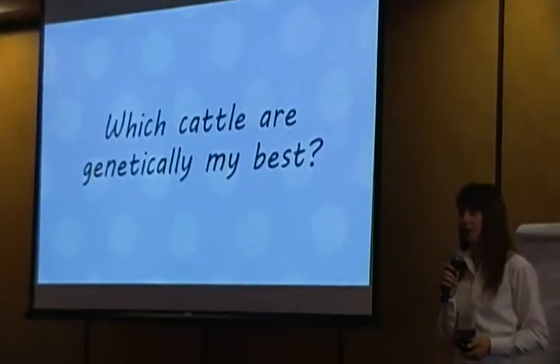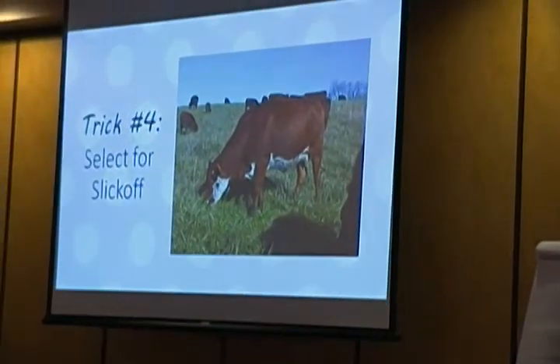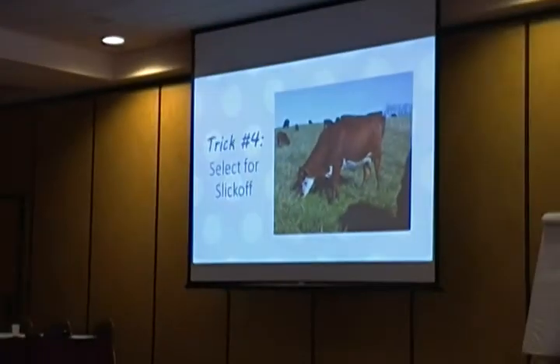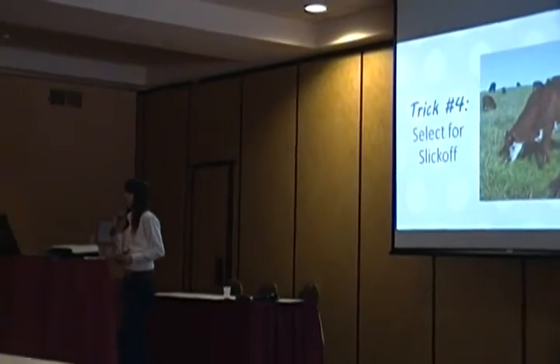Another question: how do you select the cattle that are the best — how do you know which are your best genetics? Trick number four: selecting for slick off. This is easiest if you're using cattle with a tropical influence, like Greg Judy's South Poll cattle — Red Angus, Hereford, plus some tropical breeds — which have a nice slick, shiny coat in the summer. But you can do it with northern breeds too. This animal with a slick, shiny coat lost its hair very early in the spring as soon as the weather started to change — that indicates high hormonal function. The animal's endocrine system is working at its absolute peak, meaning breeding, growth, gain, libido, and behavior all fall into place.